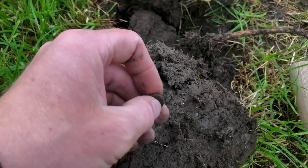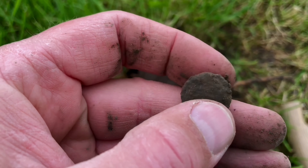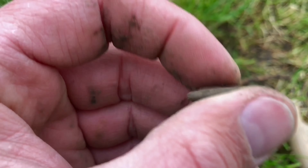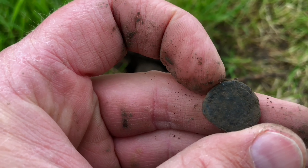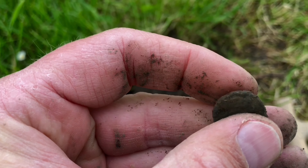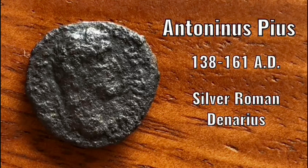Just found this — I don't know what it is. It could be a Roman coin. It's a little bit worn and hard to tell, so I have to clean it at home. It turned out to be a Roman coin, but unfortunately it's heavily corroded.